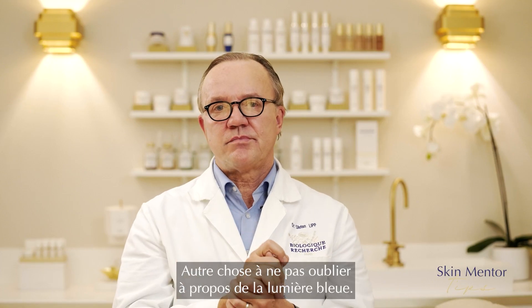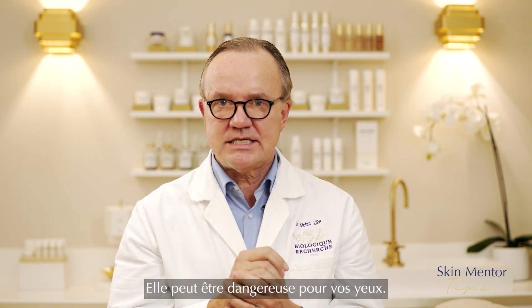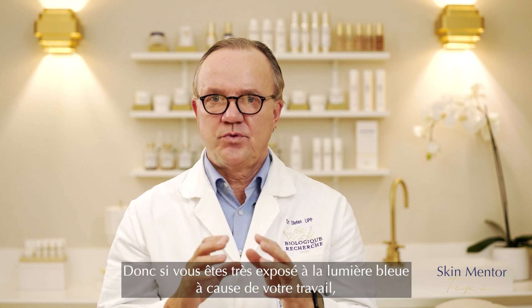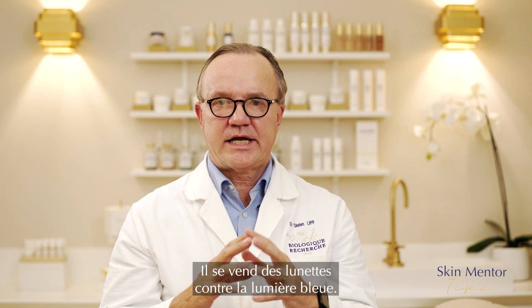There's another important point about blue light I don't want to forget to mention: it can be harmful for your eyes. So if you are exposed to excessive blue light due to your work, please wear glasses. There are glasses available specifically for blue light protection.